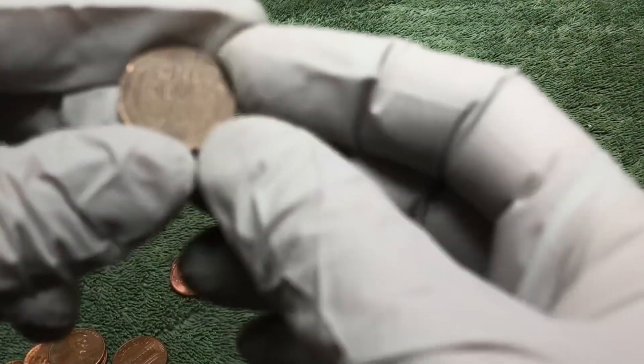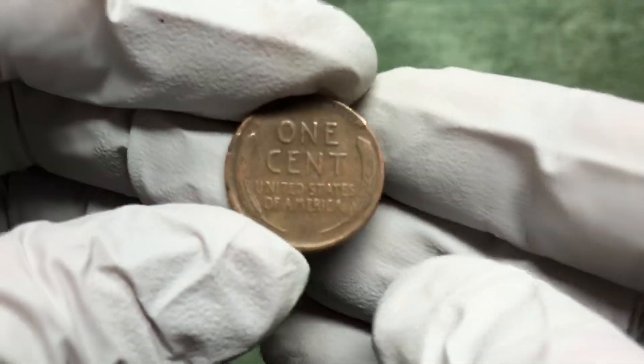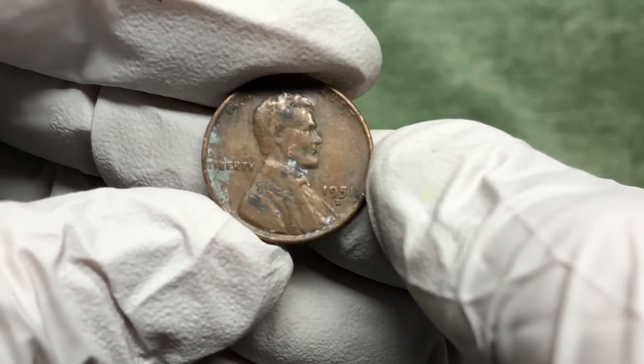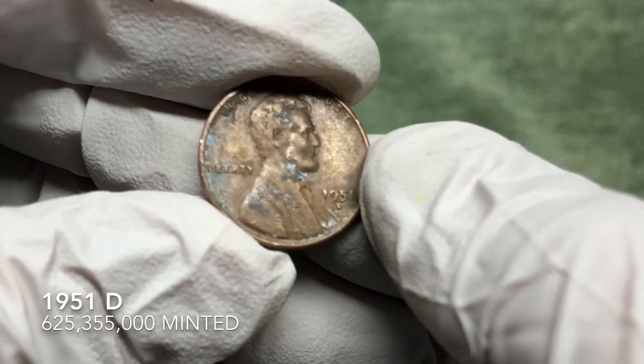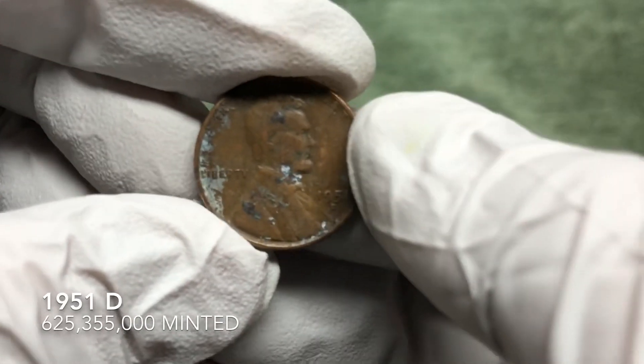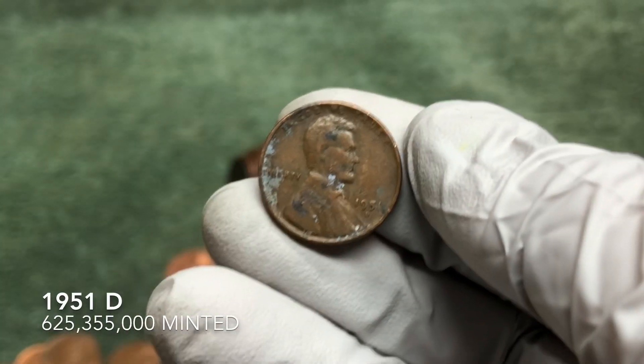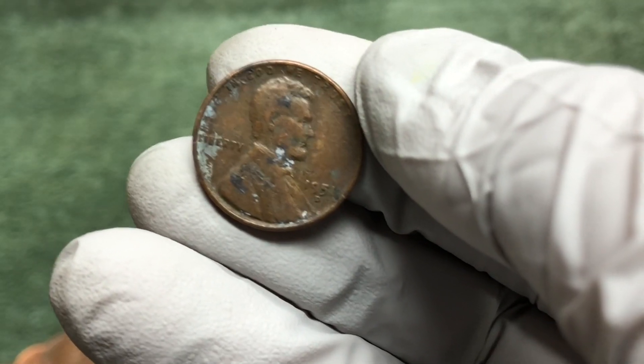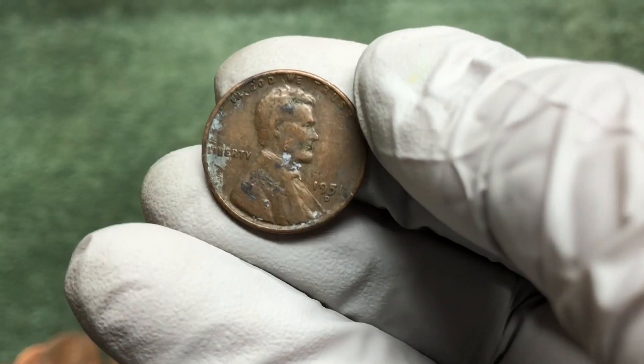We have a wheat penny at the bottom of the screen, it does look a little worn. Let's focus — 1951-D. I thought it was going to be older but it's still the oldest wheat penny of the day. About our fifth roll and we also got a 1950 Canadian in there.